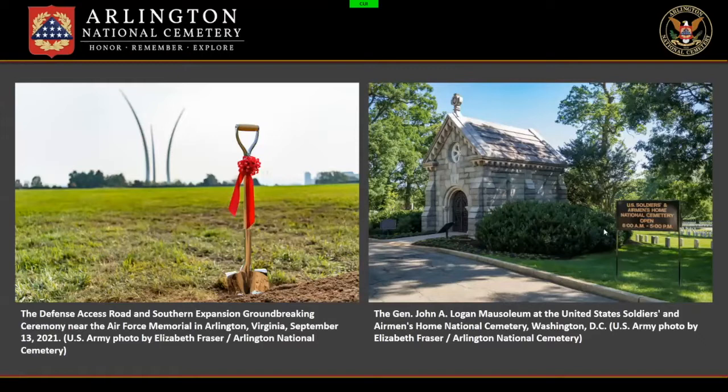We have two cemeteries, which is why I call it Army National Military Cemeteries, plural. The first and most well-known is Arlington National Cemetery, established in 1864, around 639 acres and expanding — we recently had a groundbreaking for our southern expansion. Then there's the older of our two cemeteries, the United States Soldiers and Airmen's Home National Cemetery, established in 1861, which is around only 16 acres, located in Washington, D.C.